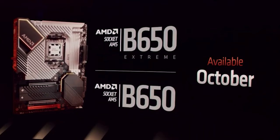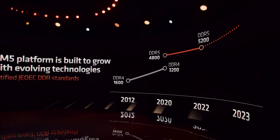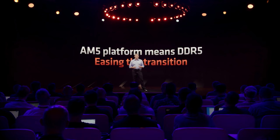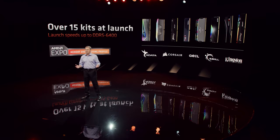B650 and B650 Extreme boards will come out one month later in October, with a very similar setup. Both will feature PCI Express 5.0 for storage, but only the Extreme variant will implement it for graphics. All new motherboards will feature AMD Expo technology, expanding XMP and DOCP, allowing extended profiles for memory overclocking and increased performance. AMD states this can increase gaming performance by up to 11% at 1080p, with data rates reaching 6400 megatransfers per second at launch.